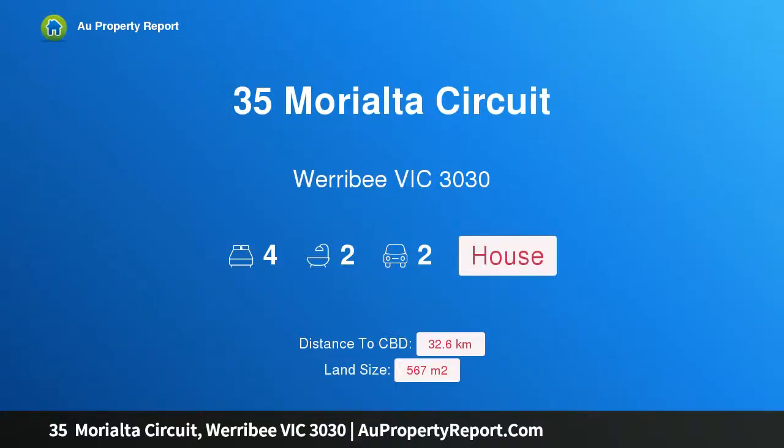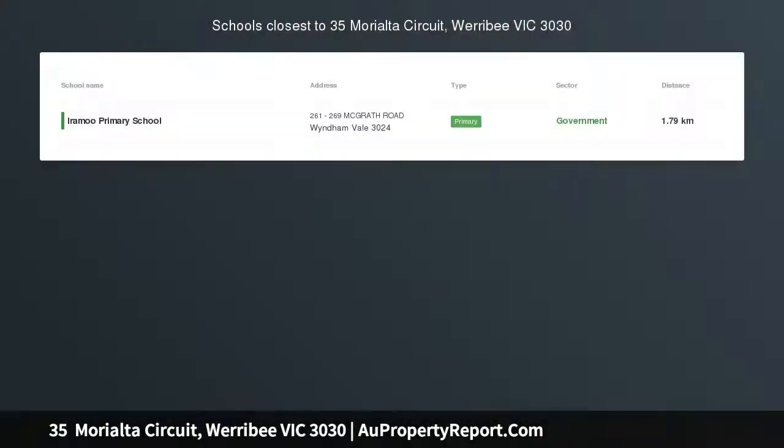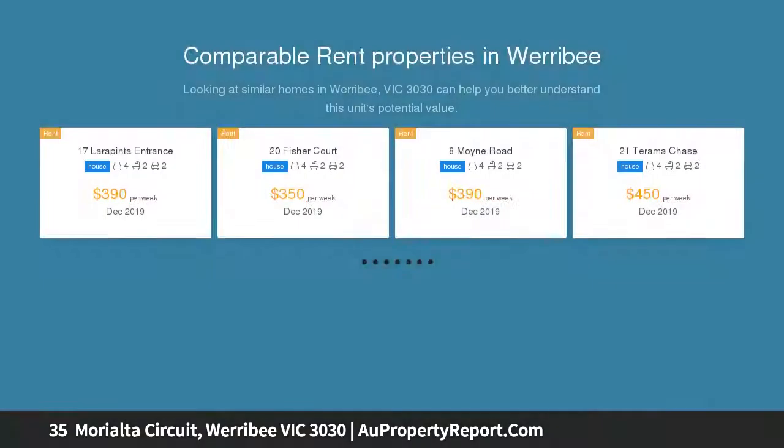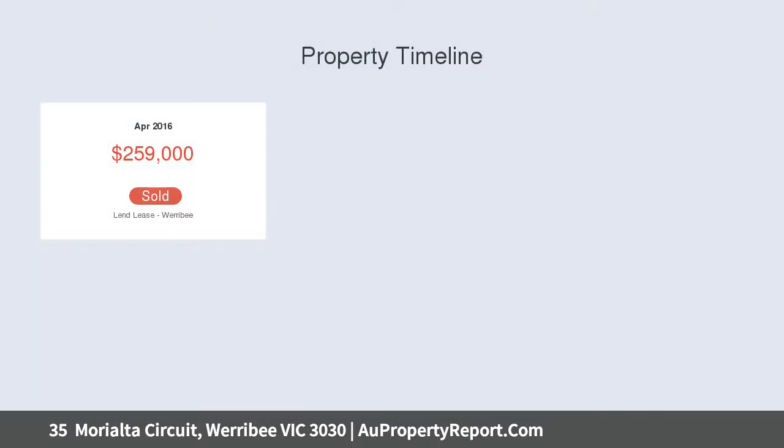Hi, I am glad to introduce property 35 Morialta Circuit, Werribee, Victoria 3030. Welcome to the Hamptons entertainment focus. This lavish family home offers an abundance of accommodation and space, situated in the beautiful Harpley Estate on approximately 567 square meters of land.